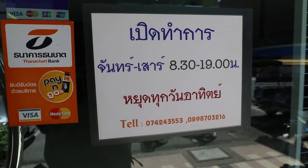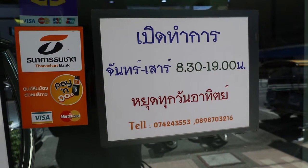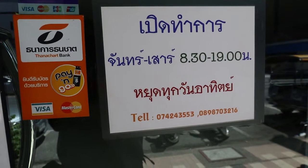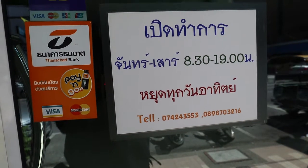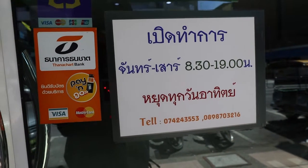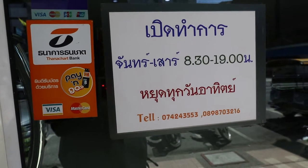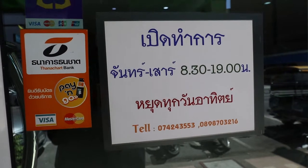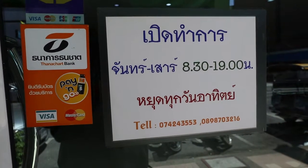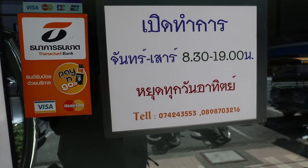If you go somewhere that's closed and you want to know when it's open, this is another good reason to be able to read Thai, because most of the time the times are only in Thai. Here we have a sign: but tam gaan — opening times. Jan thung sao — Monday to Saturday, 8.30 to 7 in the evening. Yut thuk wan a thit — shut every Sunday.